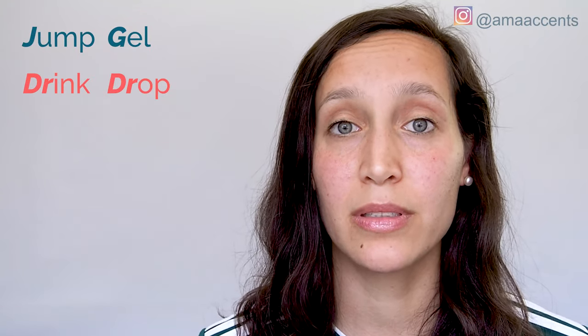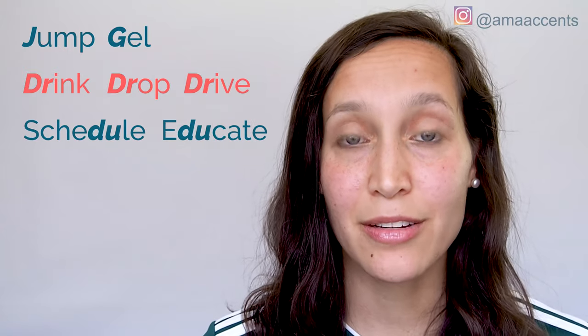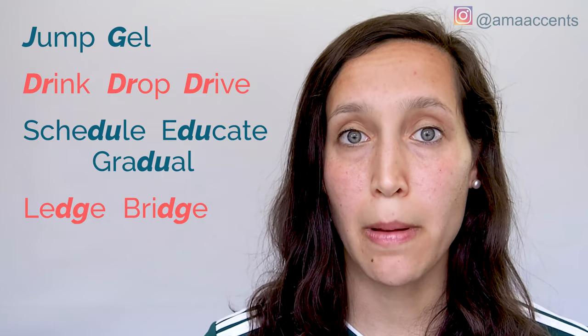Jump, gel, drink, drop, drive, schedule, educate, gradual, ledge, bridge, badge.